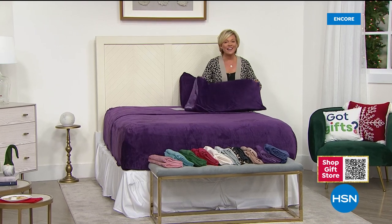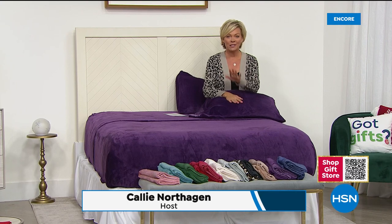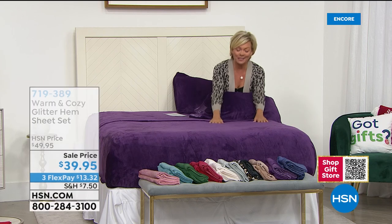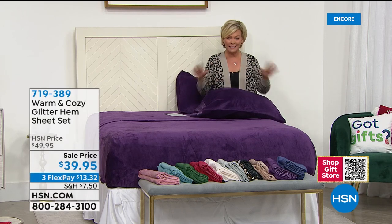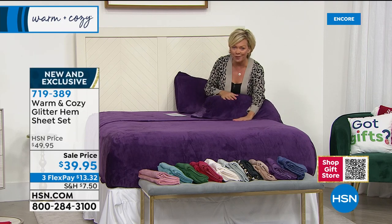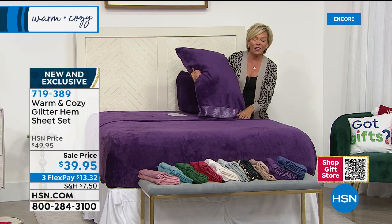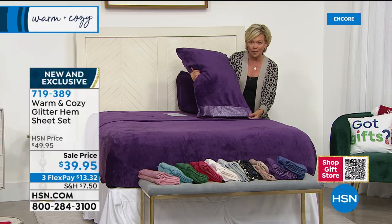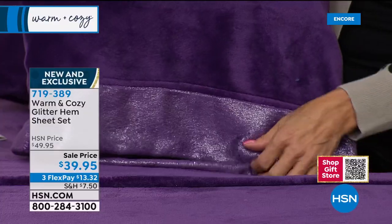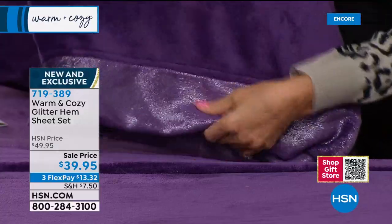I'm so glad you're with us this evening on HSN. I'm Callie Northagin. Welcome to one of my all-time favorite sheets - these are amazingly soft. I have to update you because this is our last day to feature Warm and Cozy for the rest of the year. This is our first show featuring our Micro Plush sheets with a beautiful glitter hem.